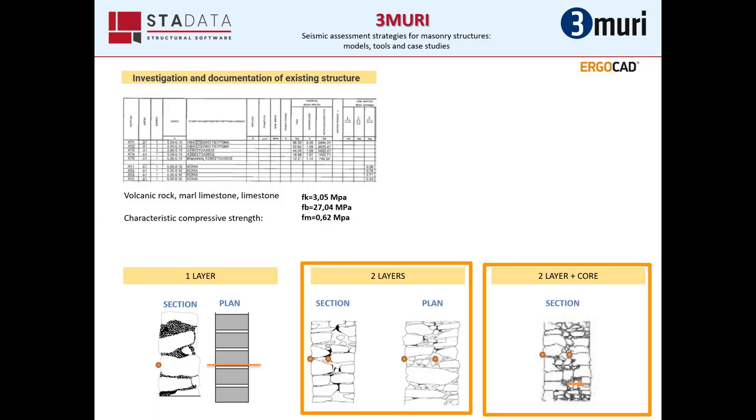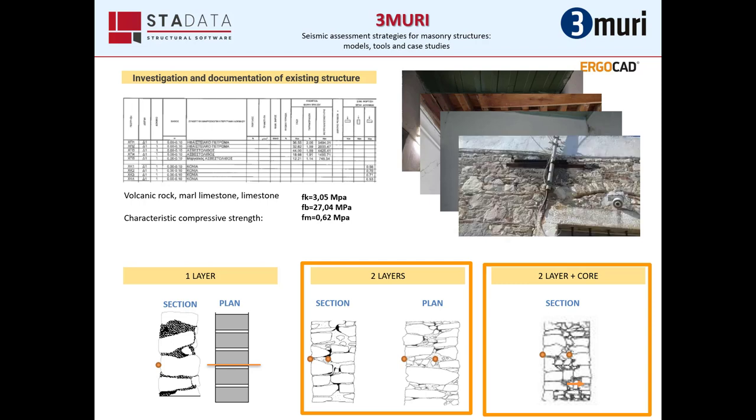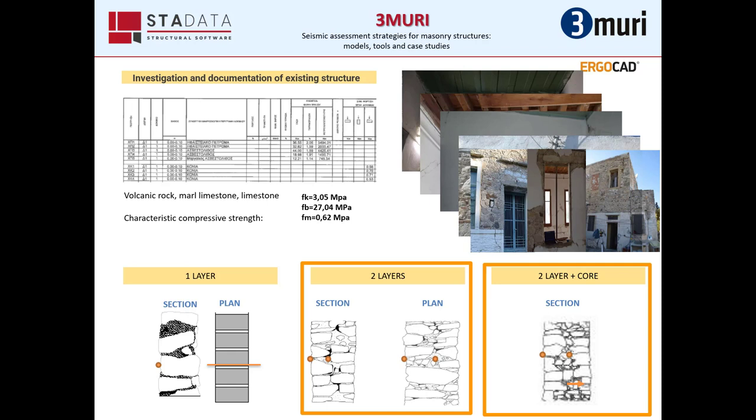First and foremost, we verified the geometry of the whole building and every element, and all the laboratory tests were done to find the type of masonry. From various parts of the building, we discovered that it had two-layer walls consisting of volcanic rock, marl, and limestone. We received as the characteristic compressive strength the value Fk of 3.05 MPa.